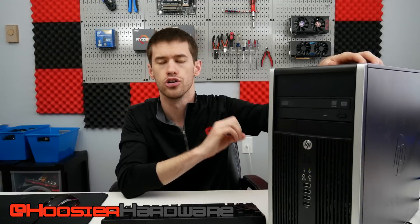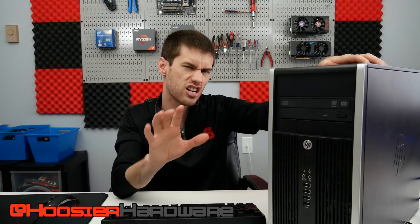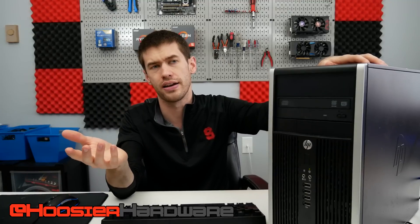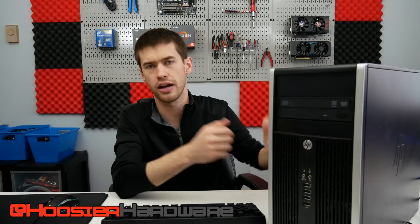It also features a Xeon 1230 V2, which is an Ivy Bridge Xeon. It has four cores and eight threads, and it's going to perform very similarly to an i7 3770. Its clocks are a little bit lower, but performance is very similar. The Xeons are quite a bit cheaper right now — you can find them for like $65 on eBay, whereas those i7s are more like $90 to $100. So if you're looking to upgrade an Ivy Bridge system, the Xeon may actually be the way to go.